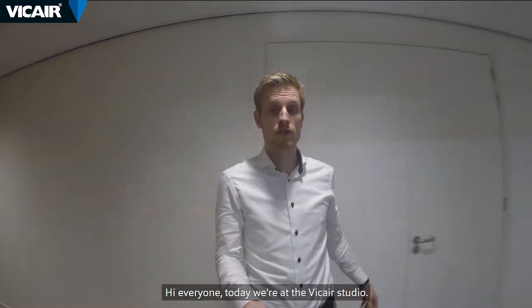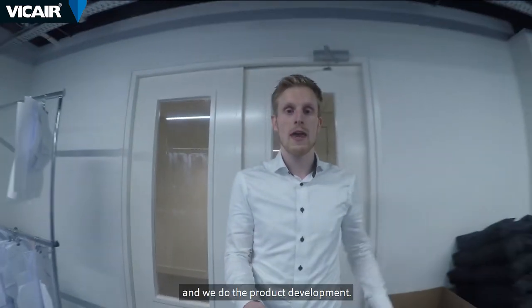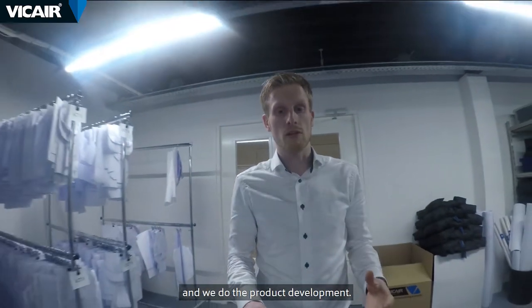Hi everyone, today we are at the Vcare studio. In this studio we develop the custom made products and we do the product development.